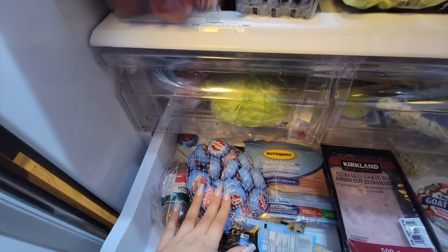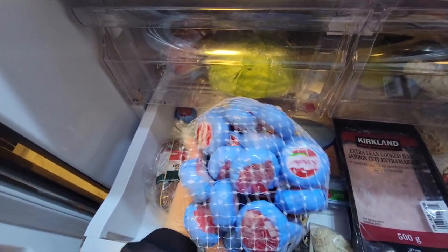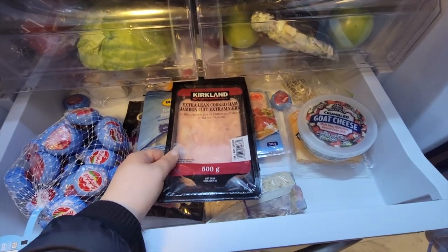I got these baby bells — I love, love, love these baby bells so much. I love the light ones, so good. And then extra lean cooked ham — I had this from before.